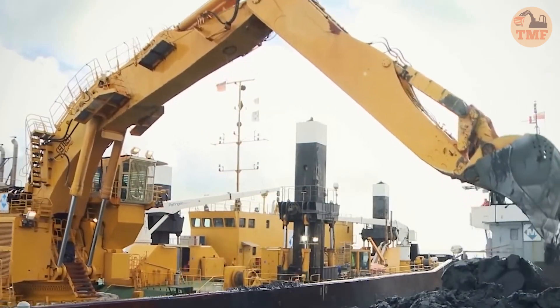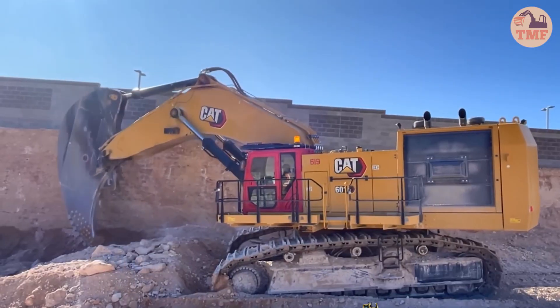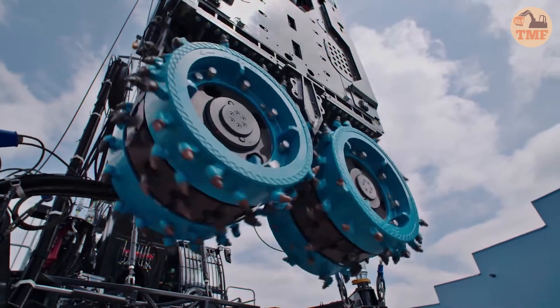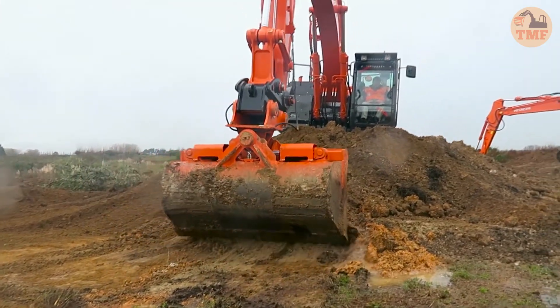Hey, heavy machine enthusiasts! If you're fascinated by massive excavators and earth-moving giants, you're in for a treat today! Get ready to witness the biggest excavators in action, showcasing raw power and cutting-edge engineering. Let's get started!